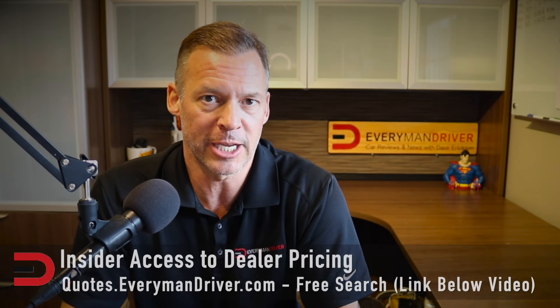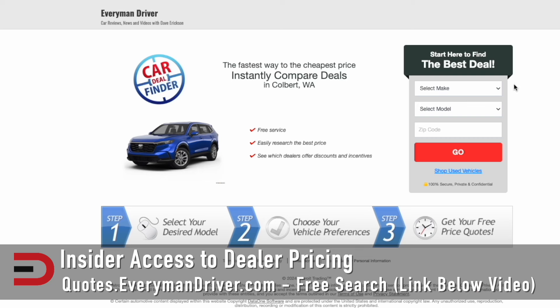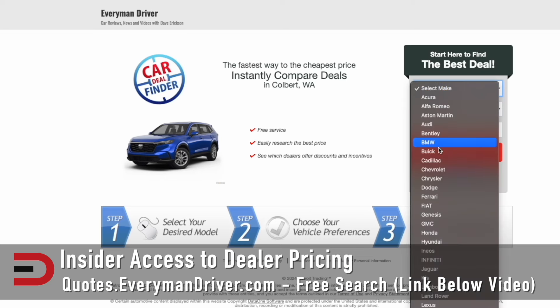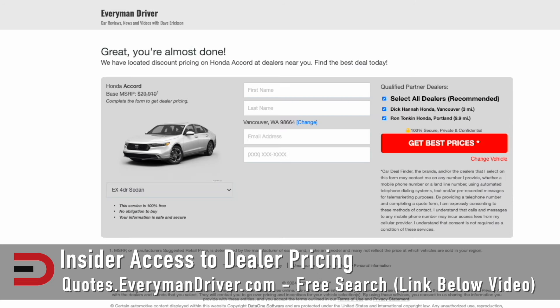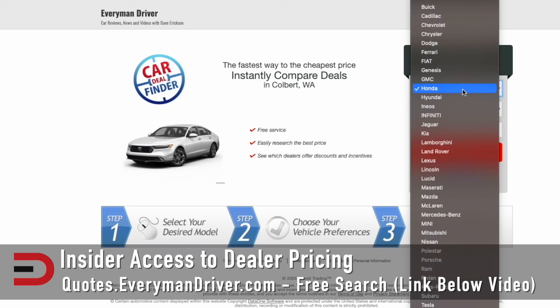Now might be a good time to do some shopping for a Toyota, Honda, Mitsubishi, Mazda, or Nissan in your area. Check out quotes.everymandriver.com — there's also a link below this video. It's a free search engine with insider access to dealer pricing — the lowest prices being offered by qualified dealerships in your zip code. Select the make, model, and zip code. If you don't find it, expand that zip code and be willing to travel a few miles to save a few hundred, possibly a few thousand dollars on your next new or used vehicle.